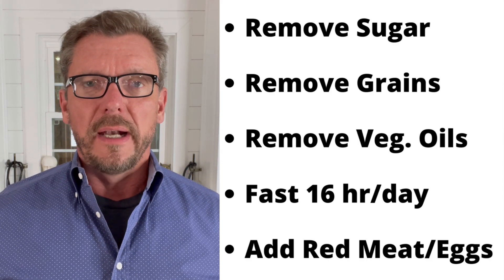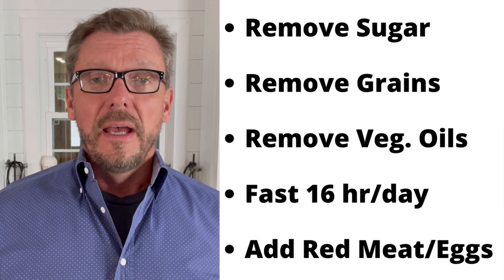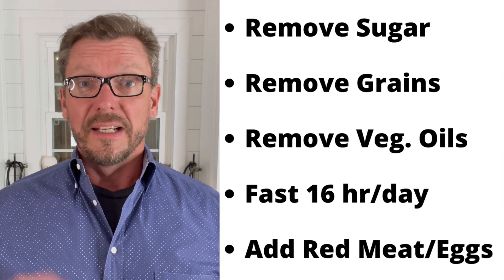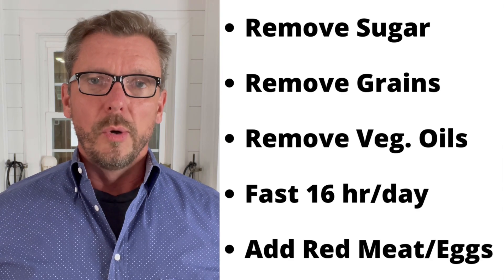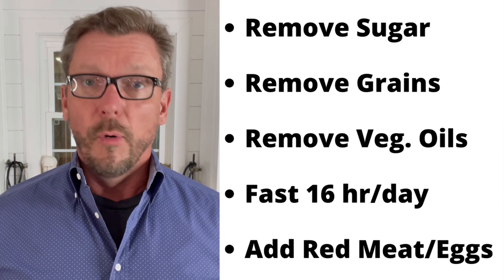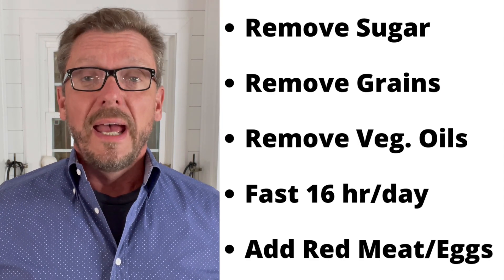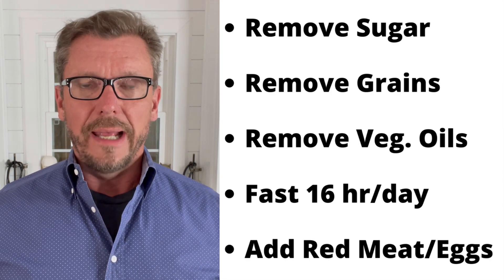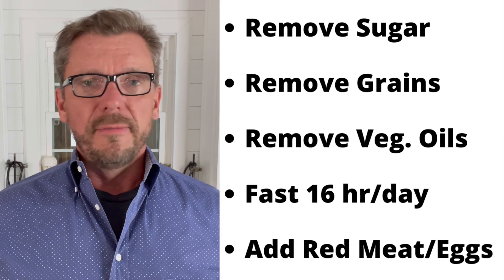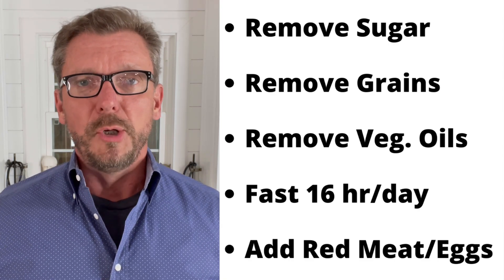Step four: eat within an eight-hour feeding window, meaning you fast for 16 hours each day. During that eight-hour window you can have one, two, or three meals. This gives your body a 16-hour opportunity to lower blood sugar and insulin levels — and hyperinsulinemia is a hallmark marker of metabolic syndrome. Step five: add lots of fatty red meat, fatty seafood, and eggs with the yolk. The healthy fat and protein will help you reach satiety and stay full, making it much easier to sustain the 16-hour fast without constant snacking.